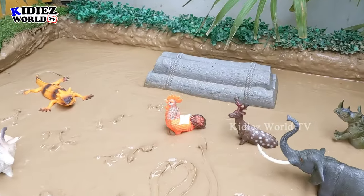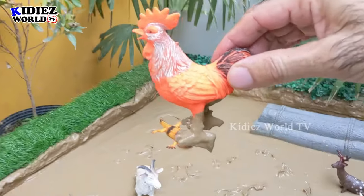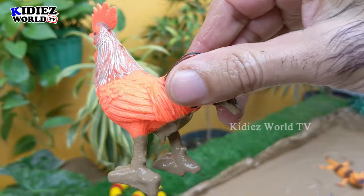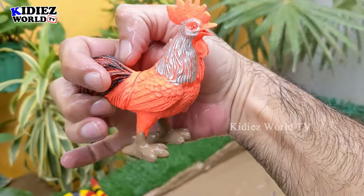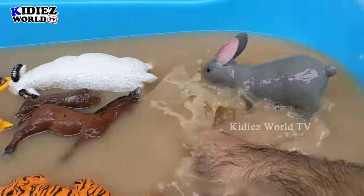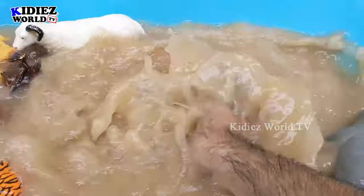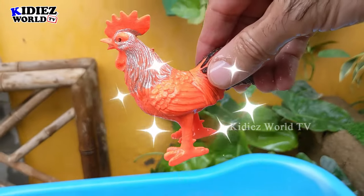The next one we have is a rooster, which is a very useful little domestic animal. This rooster is very, very muddy and exists in this region in very large quantities. So let's wash him. Here we go, rooster.